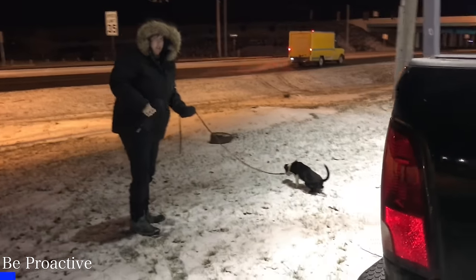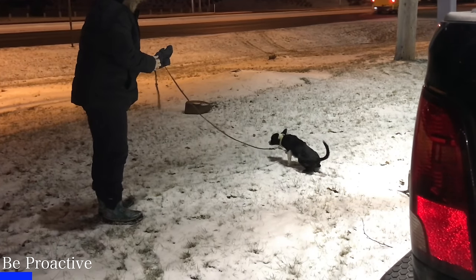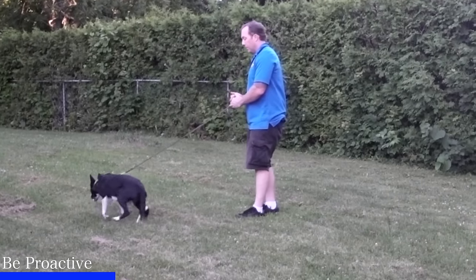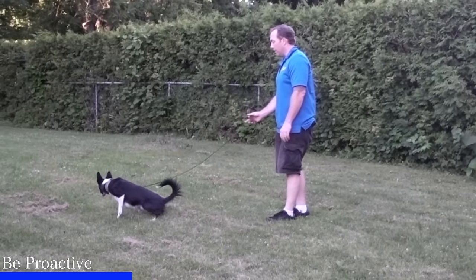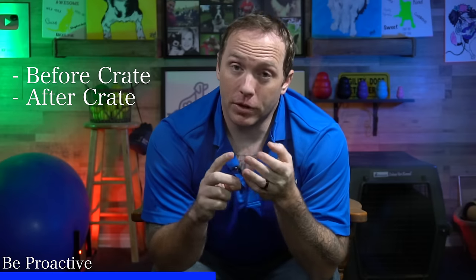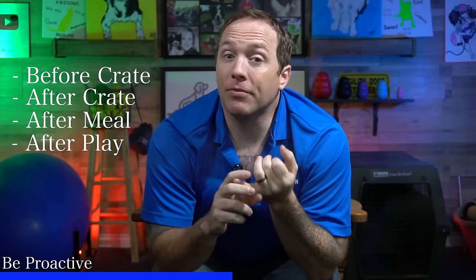There are a few times that you need to take your puppy outside because they're more likely to have to go. Being proactive about this will not only help avoid accidents in your home, but it's a great way to help your puppy associate being in that outside location with the relief of going pee or poop — a much better association than having that relieving feeling in your living room or kitchen. Those times are: before they go into the crate, as soon as they come out of their crate, after a meal, and after a play session.